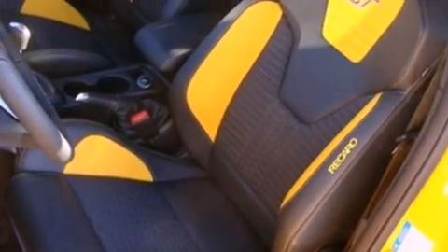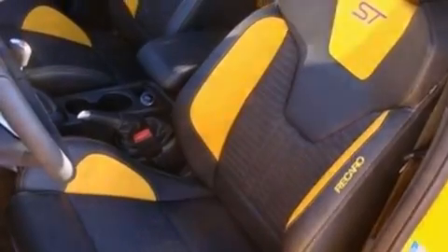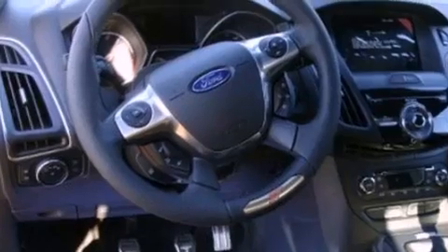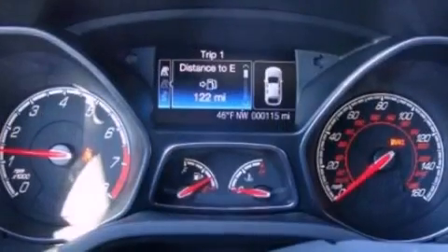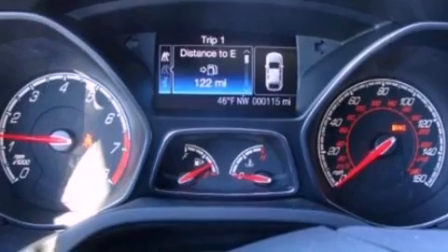The following features are also included: air conditioning, cruise control, full power accessories, a six-speaker audio system, a leather-wrapped steering wheel, four-wheel independent suspension, a security system, dusk-sensing headlights, a CD player, and a rear spoiler.